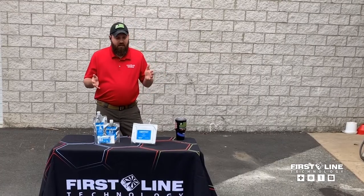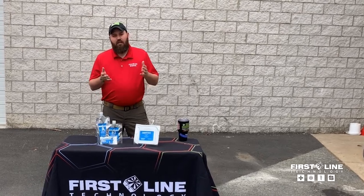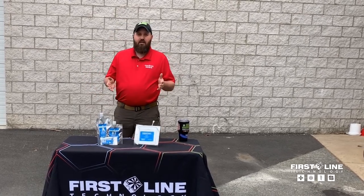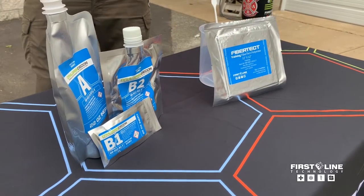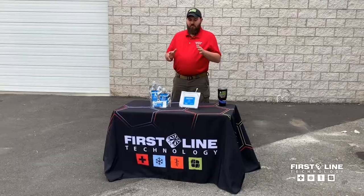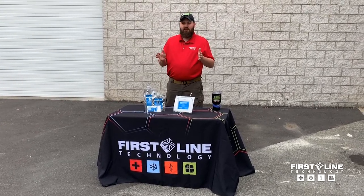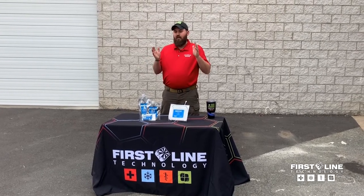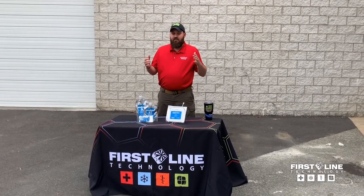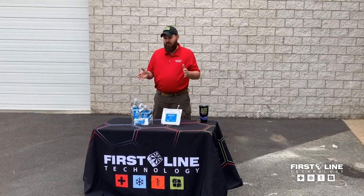One of the things I want to talk about today is our actual training products. A lot of people are not aware that on the Decon line we actually have training products — we have training FiberTech and training Dahlgren Decon. We've had those for quite some time, but frankly those products weren't very good. So we went back to the drawing board and developed something that I feel is now a very good end product for the user to train with.